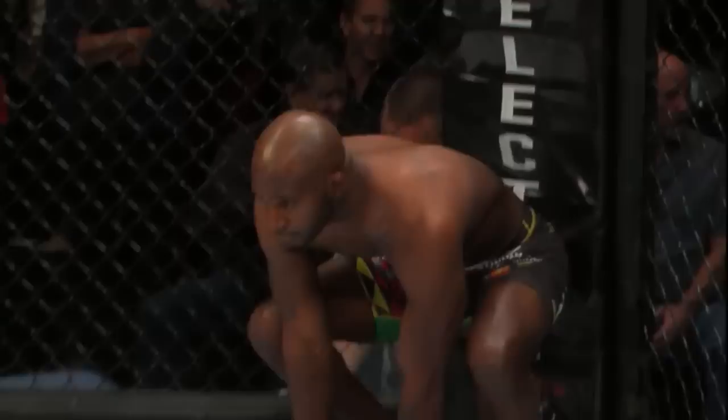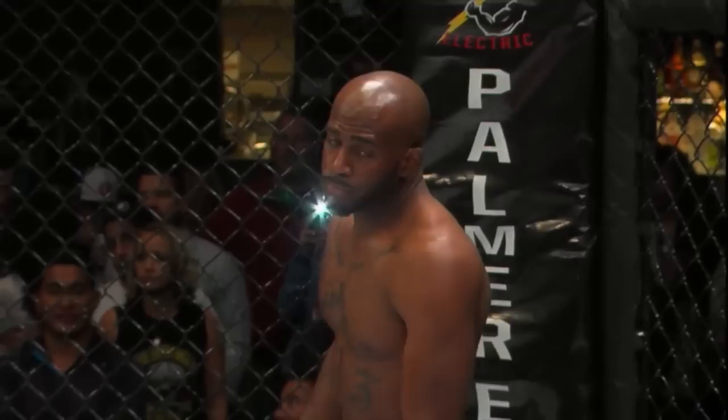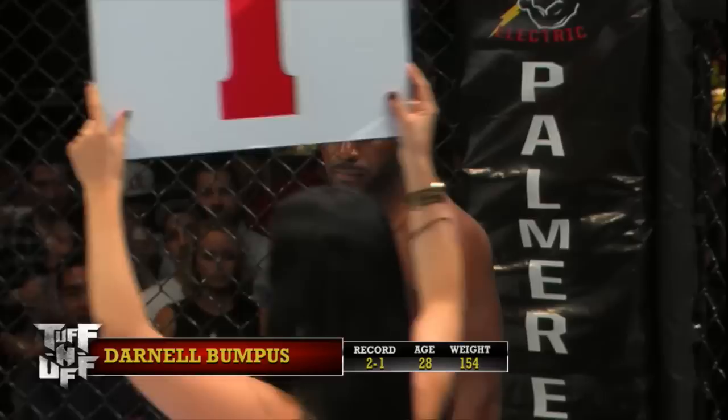Ladies and gentlemen, our next fight of the evening is in the tough-and-up Mike Wyatt division. Introducing first, fighting out of the blue corner, with a record of two wins and one loss, fighting out of Gold's Gym, Las Vegas, Nevada — Darnell Bumpass!